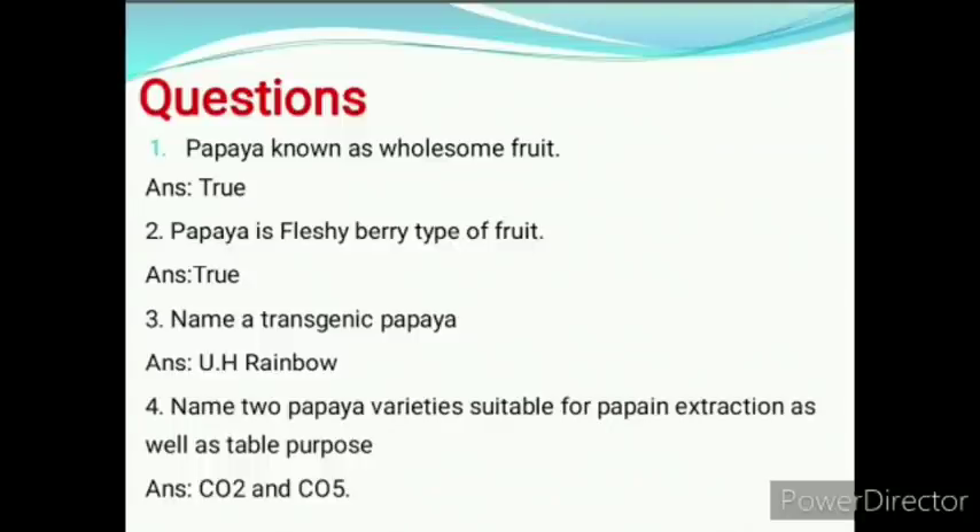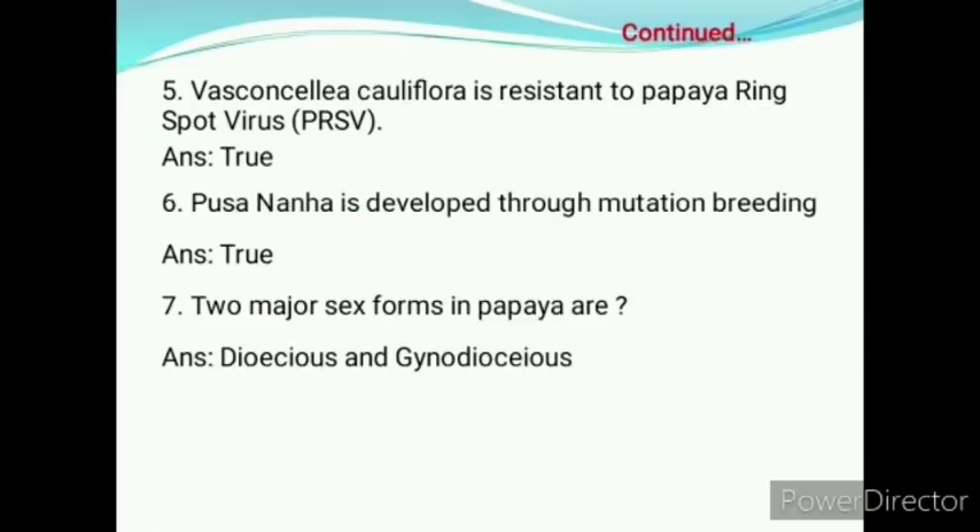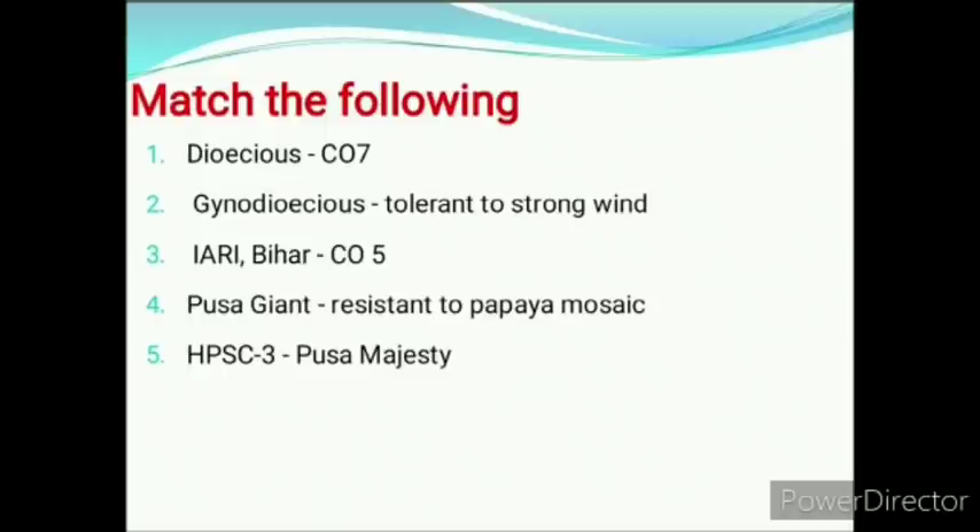Papaya is known as wholesome fruit — true. Papaya is a fleshy berry type of fruit — true. Name a transgenic papaya: Rainbow variety. Name two papaya varieties suitable for papain extraction as well as table purpose: CO2 and CO5. Vasconcellea cauliflora is resistant to papaya ring spot virus — true. Pusa-Nana is developed through mutation breeding — true.